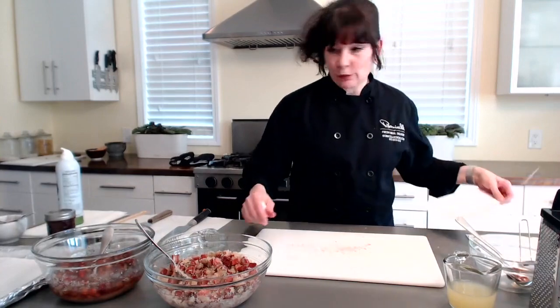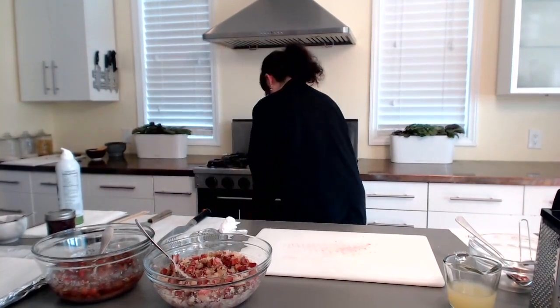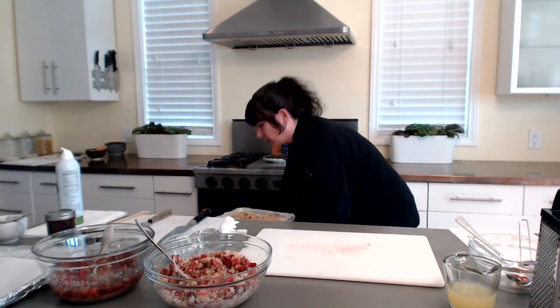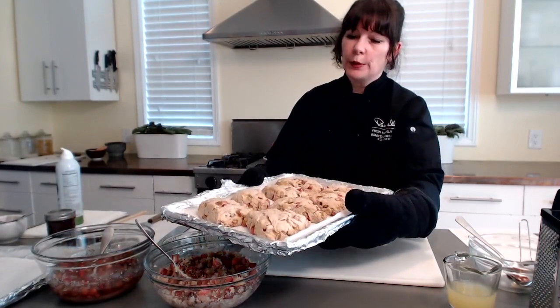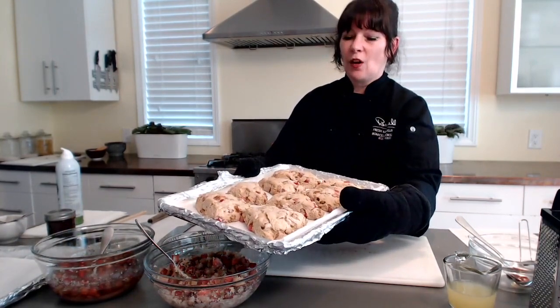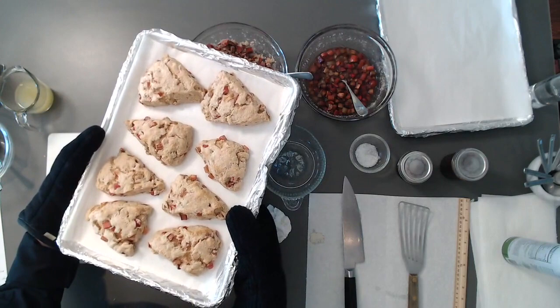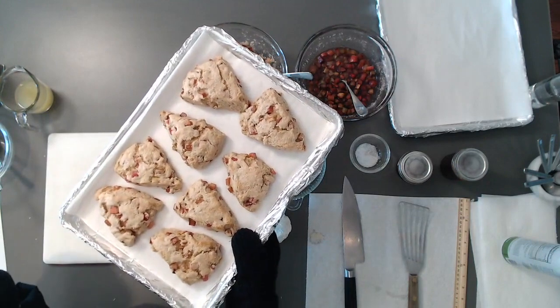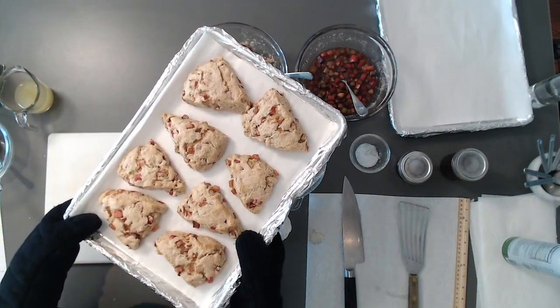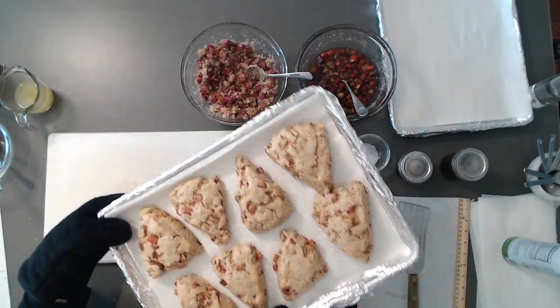Looking at the scones — they're starting to brown. Look at how they're all puffed up and beautiful, and they smell fantastic. Cardamom is such a wonderful spice, right up there with cinnamon and nutmeg in making you perceive sweetness. Back in the oven for probably another three minutes.